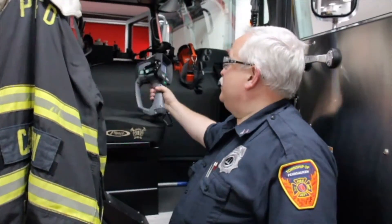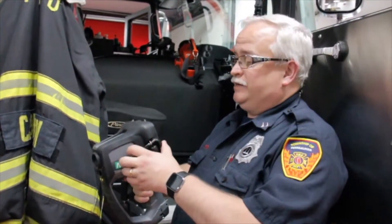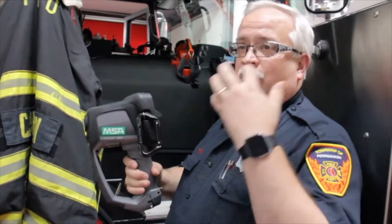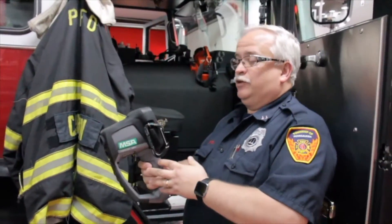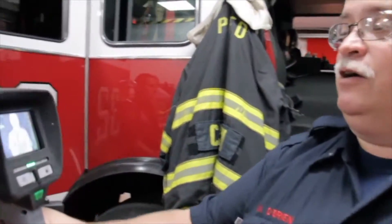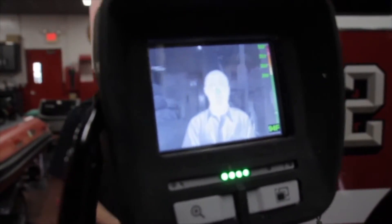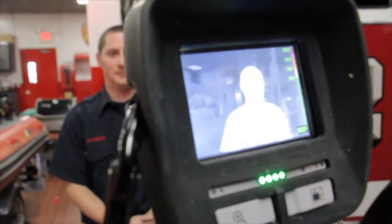One of our most valuable pieces of equipment is our thermal imaging camera. This helps any firefighter using it see in heavy smoke, darkness, or conditions where you couldn't see normally. It's called a thermal imager, and I'm going to shine it directly on Firefighter Matt so you can see what we see. That whiteness is the heat coming off his body. This is a valuable tool and we are very lucky to have it.